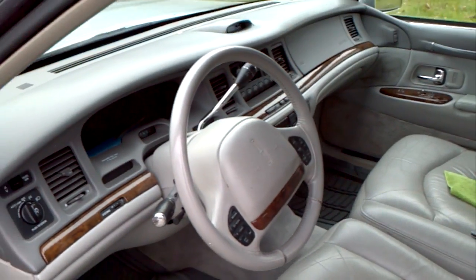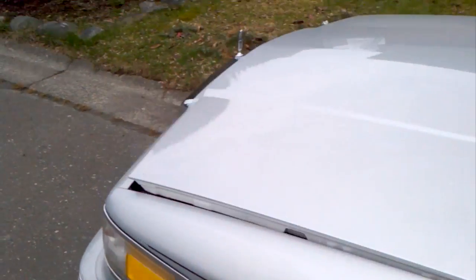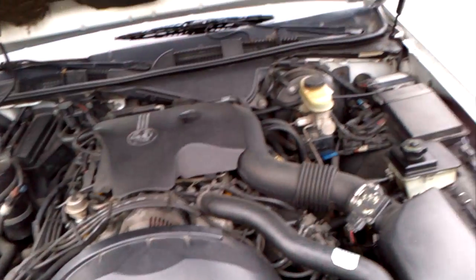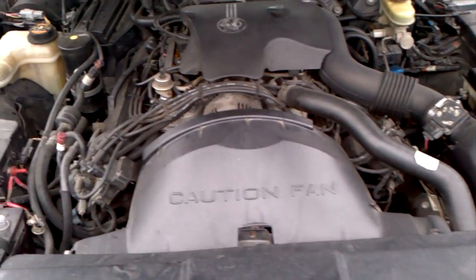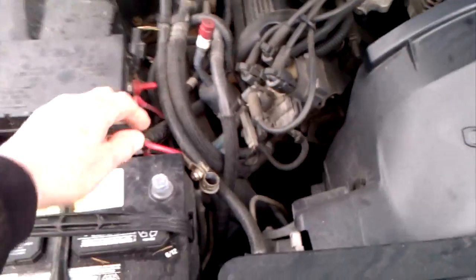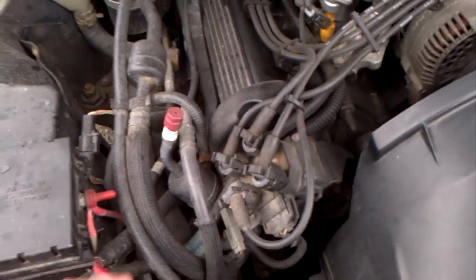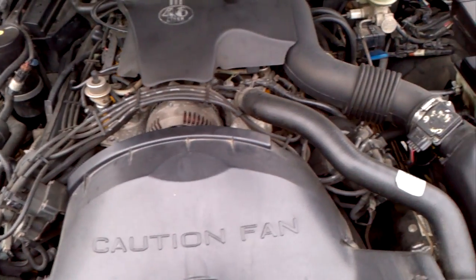I'll show you the engine. I got the battery disconnected so nobody can steal it — they'd never think of that. Here's the big 4.6 liter. Just connect this up. She hasn't been running in a few days, to be very honest.